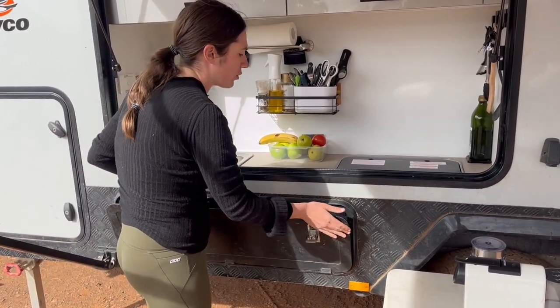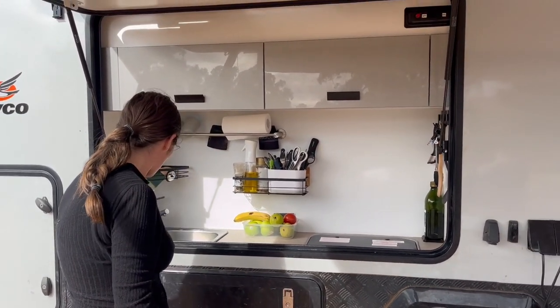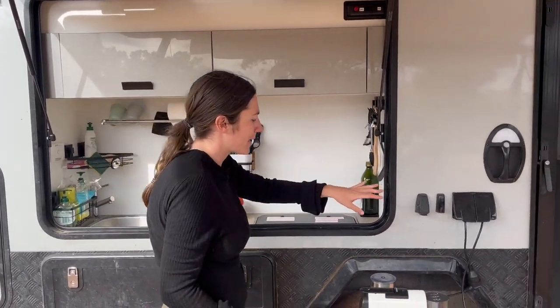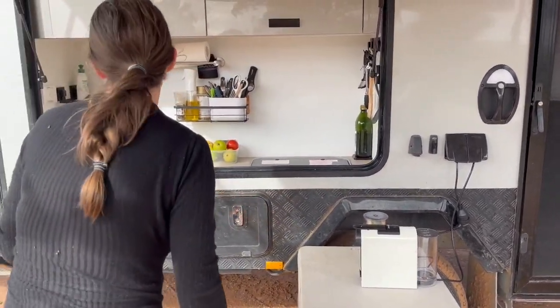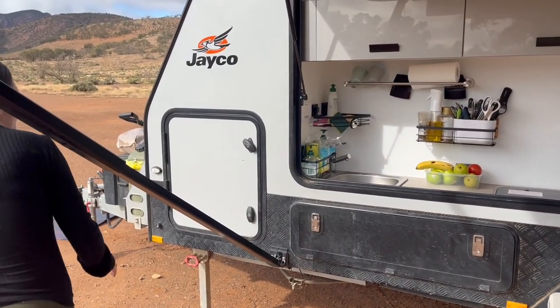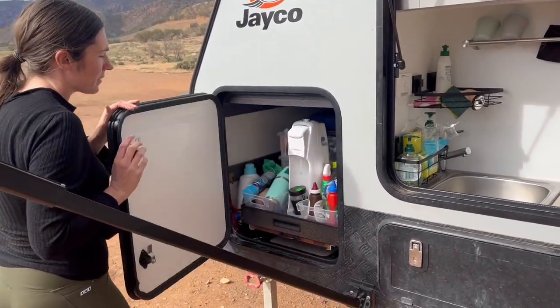Under here we have our food storage, frying pans, and saucepans. This hatch only comes factory from 2022 onwards — before that they didn't have it. We have two outside power points here that we use to run our cooking machine and air fryer.